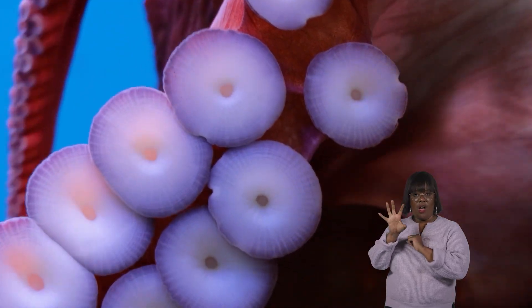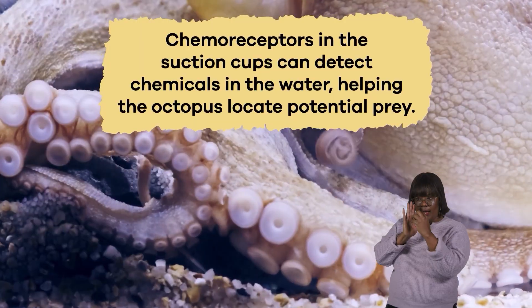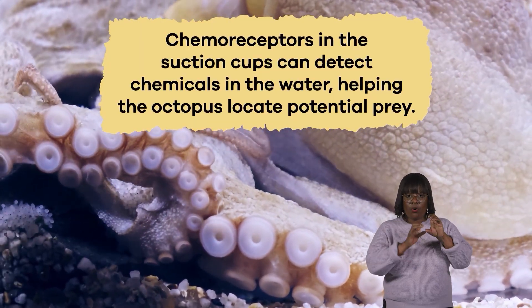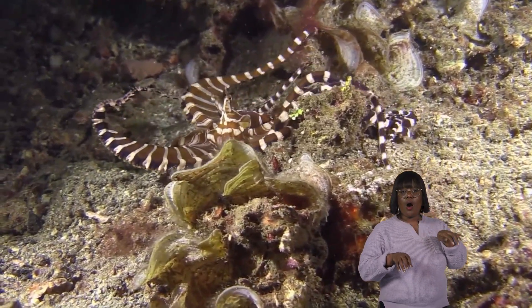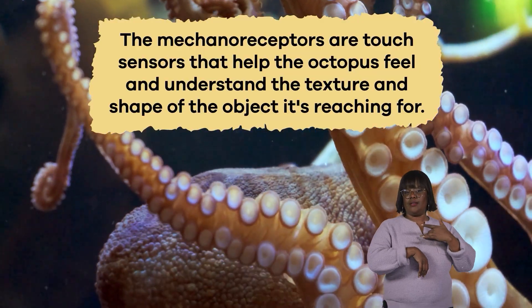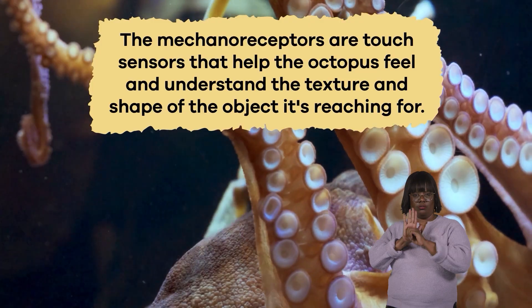The suction cups have tiny sensors that work together like a team of detectives. Chemoreceptors in the suction cups can detect chemicals in the water, helping the octopus locate potential prey. When an octopus senses something tasty nearby, its arms move incredibly flexibly. The mechanoreceptors are touch sensors that help the octopus feel and understand the texture and shape of the object it's reaching for.